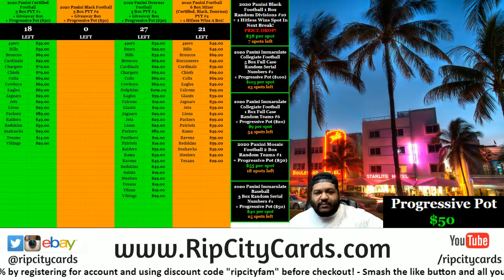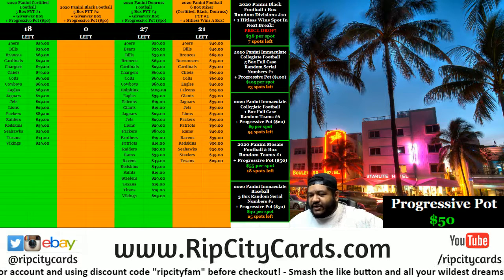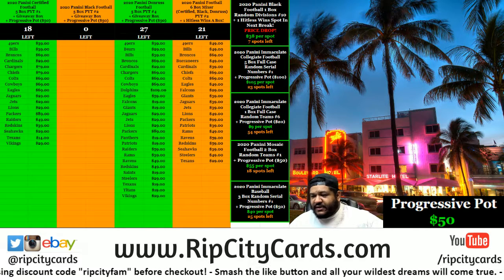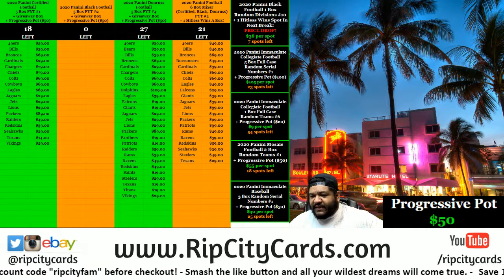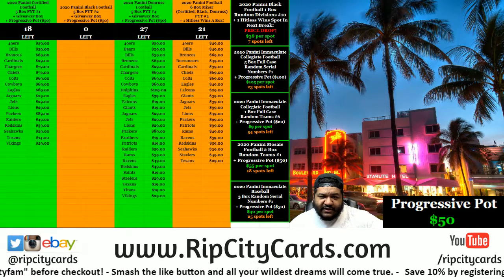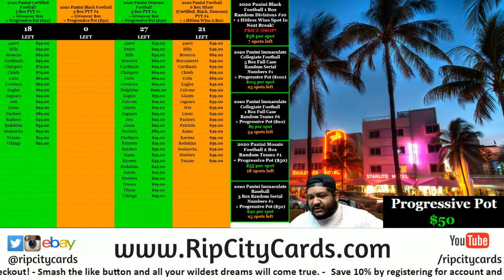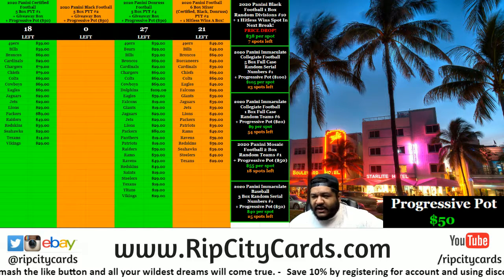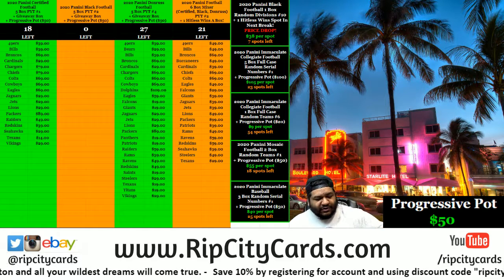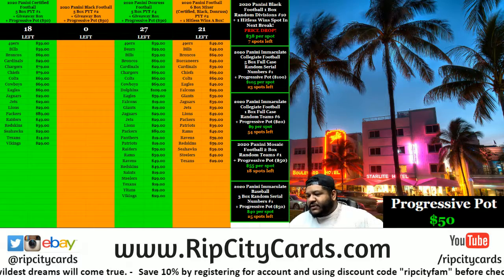What's up everybody, it's your boy Uncle Jesse. Time to do a beautiful football break on the eve — actually the start of the NFL season 2020. We're gonna do a five-box break of Panini Black. I'm also giving away a box: if you don't get an autograph or a one-of-one card, you have a chance of winning a sealed box, shipping sealed. We also added $50 to our progressive pot — the more breaks we fill, the more money we put in that pot and give away.